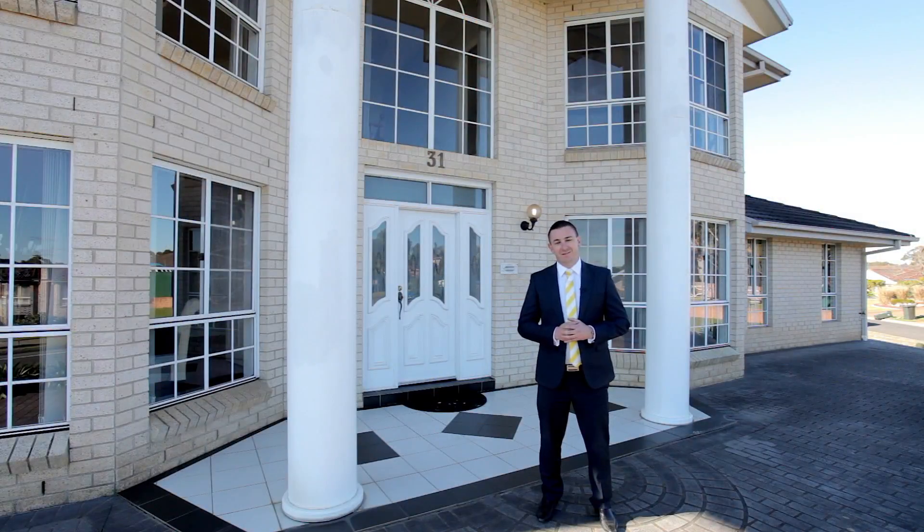So there you have it. That was a tour of number 31 Glen Alpine Drive in Glen Alpine. I'm Garry McNeil and look forward to seeing you at the next inspection.